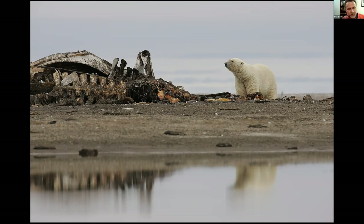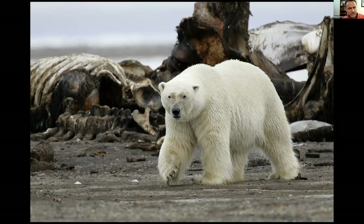We bartered with someone to get a pickup truck so we could go down and see the polar bear. I was so amped up and excited — the first 20 shots or so I took were really quite blurry. I must have been quite embarrassed, but fortunately some of them came out.